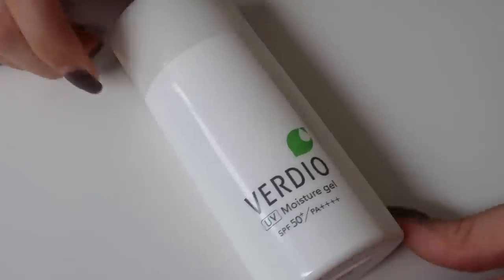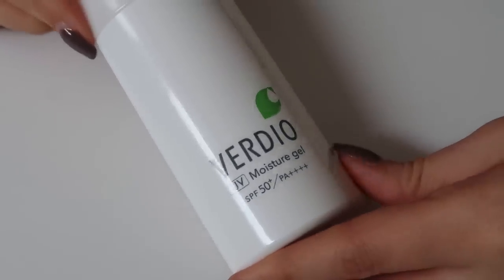Speaking of a nice light gel texture, I have the Verdeo UV Moisture Gel. I recently talked about this one on my hits and misses because I was so thoroughly impressed by it — I've only had it open for a few weeks yet I've used almost half the container. Earlier this year Verdeo did renew and reformulate their sunscreens, and out of their three products this is the chemical sunscreen at SPF 50. What I always liked about Verdeo sunscreens is that they are alcohol and fragrance free, which is a little harder to find in Japanese sunscreens.